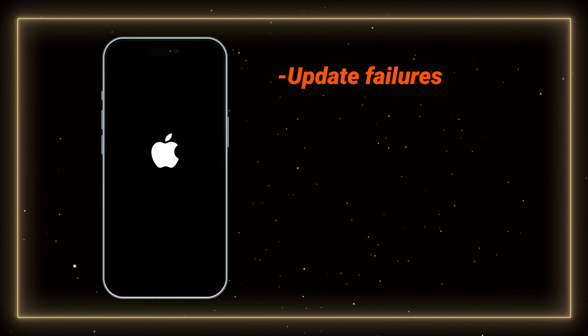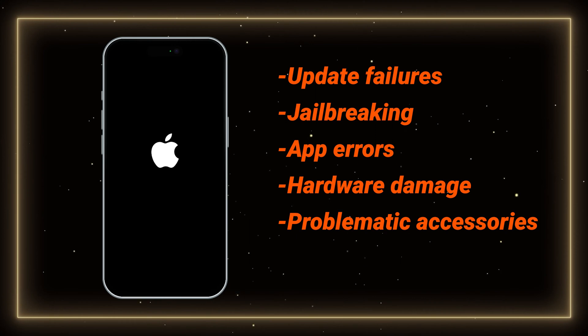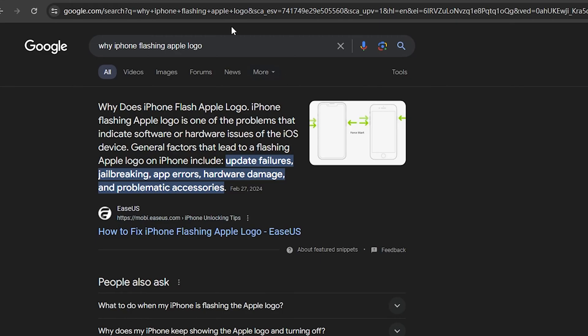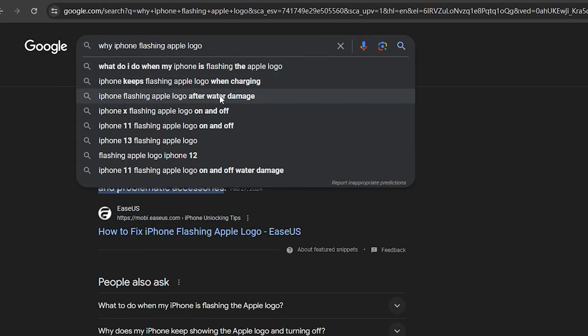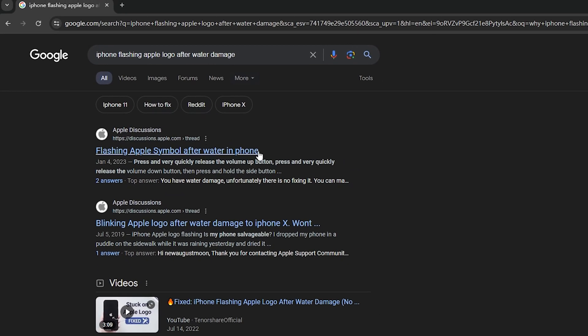iPhone flashing the Apple logo may be due to update failures, jailbreaking, app errors, hardware damage, and problematic accessories. The most common hardware damage that leads to this may be due to water damage. I'll share a few tips and show you how to prevent this flashing problem in the future.